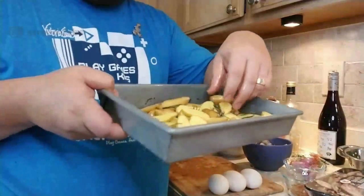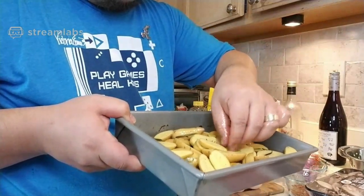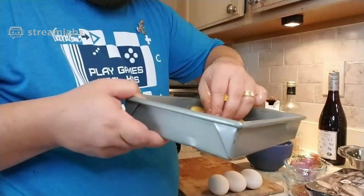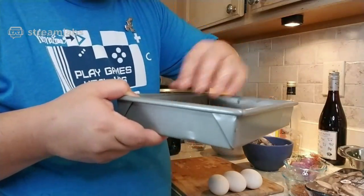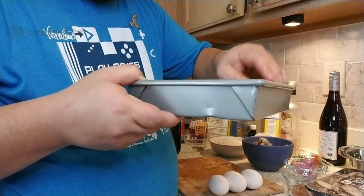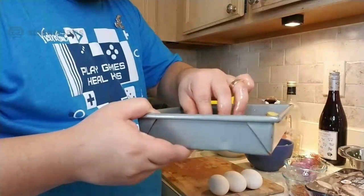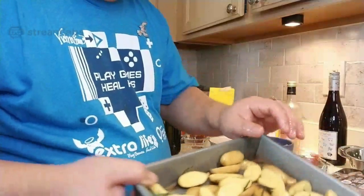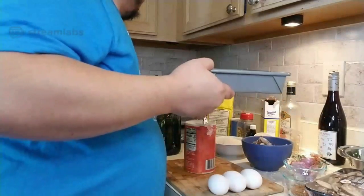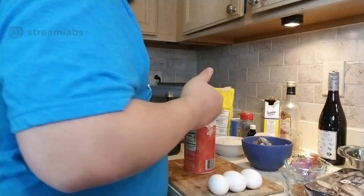You generally want one layer — you don't want to pile it on top, otherwise it won't cook evenly. Make sure the herbs are spread out. Pardon me if I don't respond to chat super quickly; I don't actually see chat on my phone, I have to look over at my laptop. Single layer. You can just use any old toaster oven — I set it to 425.